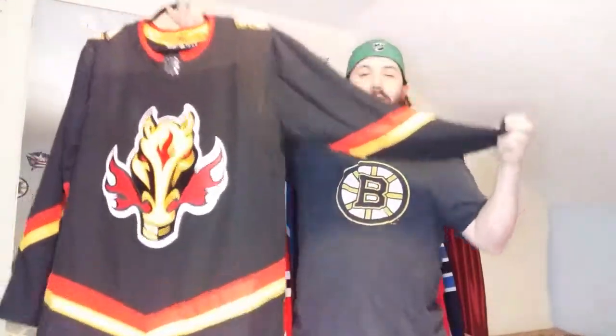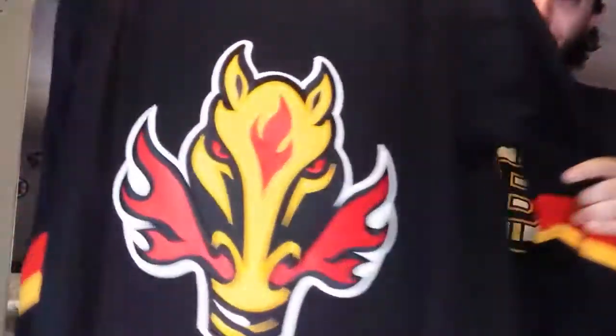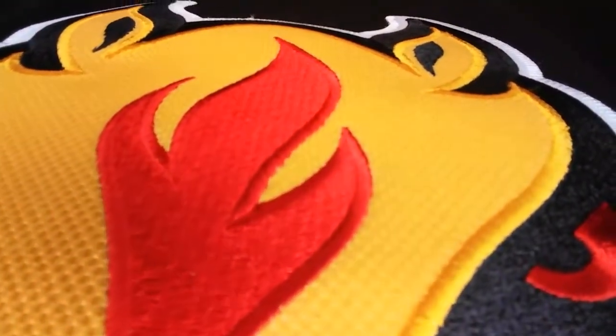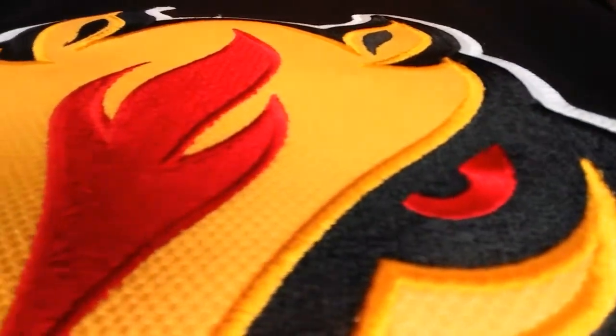What I don't like is they changed the sleeve end that used to be red to just black. But I had to have it because it's a Blasty jersey - I've always wanted one and never got the original. This thing is beautiful. I don't know if the camera will pick it up, but there's quite a layer of detail on there. One of my favorites.